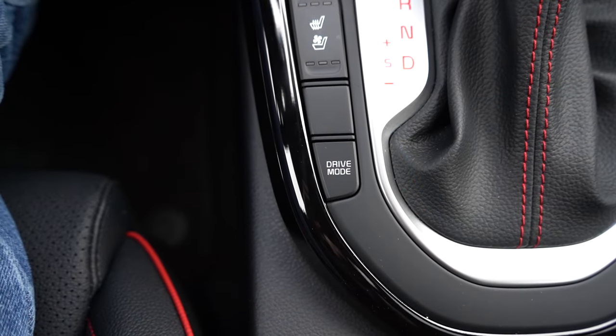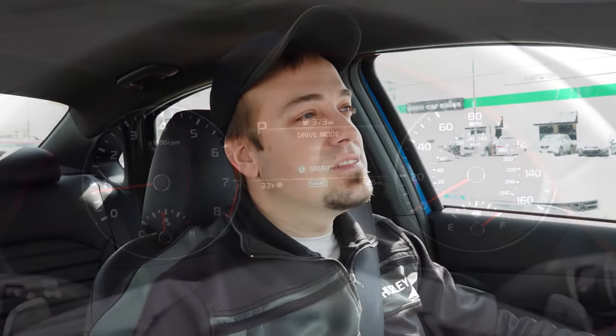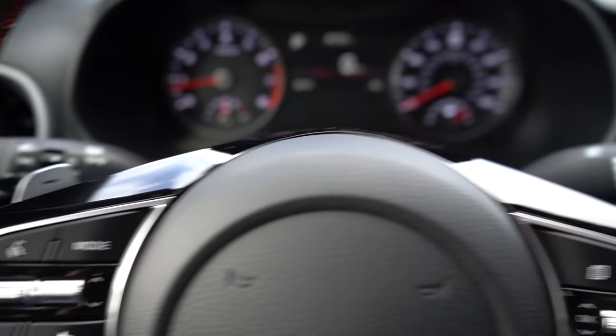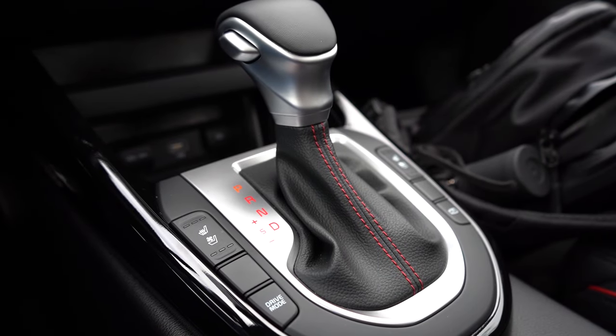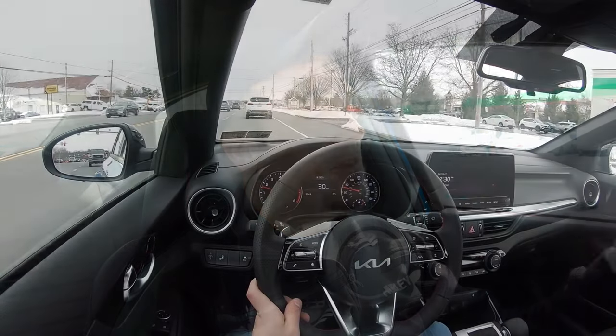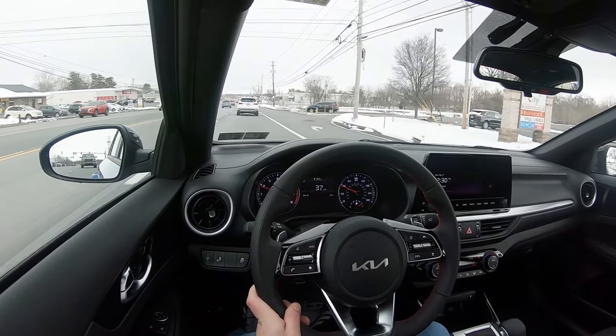Before doing any acceleration testing, there is a drive mode button located just to the left of the shifter. Drive modes include Normal, Sport, and Smart, adjusting shift points, throttle response, and steering sensitivity. There is also a full manual shift mode — just slide the shifter all the way back and to the left, and it will show you what gear you're in on the digital portion of the gauges. Let's get it in Sport and manual shift mode and test the paddle shifters.